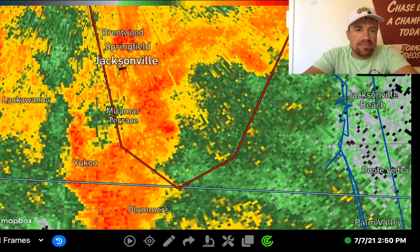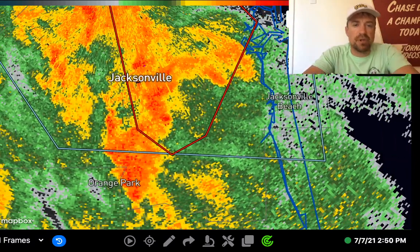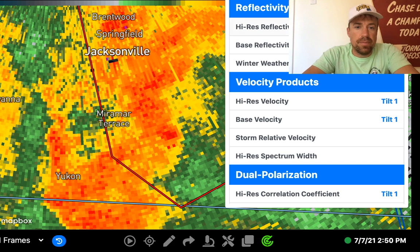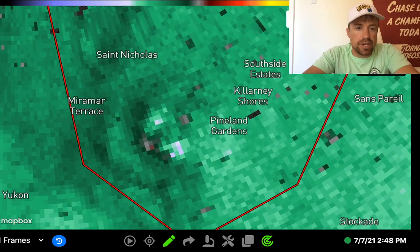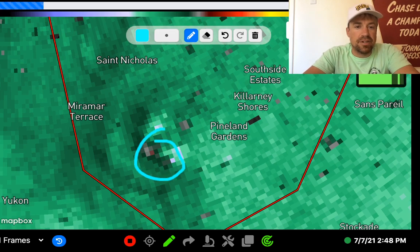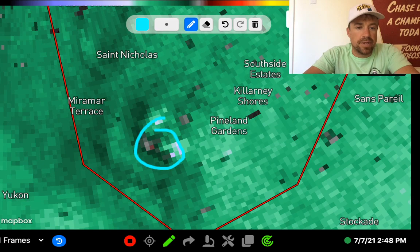Hi everybody, this is a confirmed tornado. There was a debris signature earlier with this storm in the Jacksonville area. It looks like there is a debris ball there right now. Let's confirm this by radar. The location is halfway between Miramar Terrace and Pineland Gardens, moving off to the north. This is in the Jacksonville, Florida area, just to the south of there — you can see that circulation.